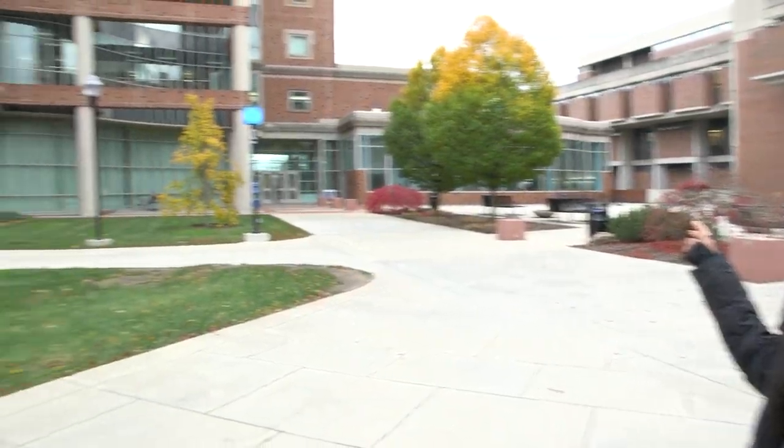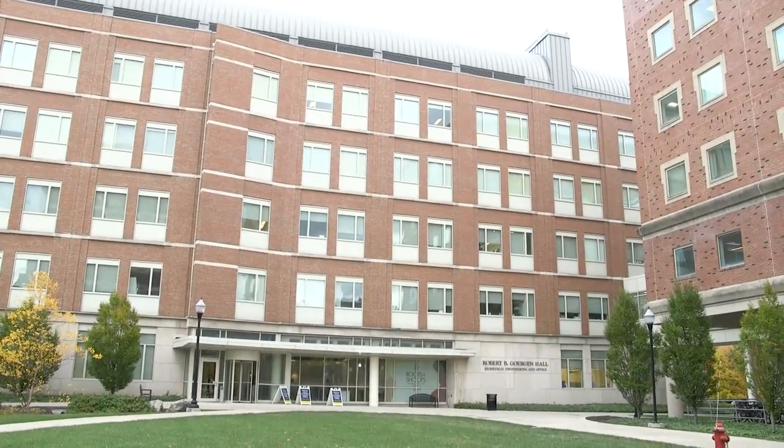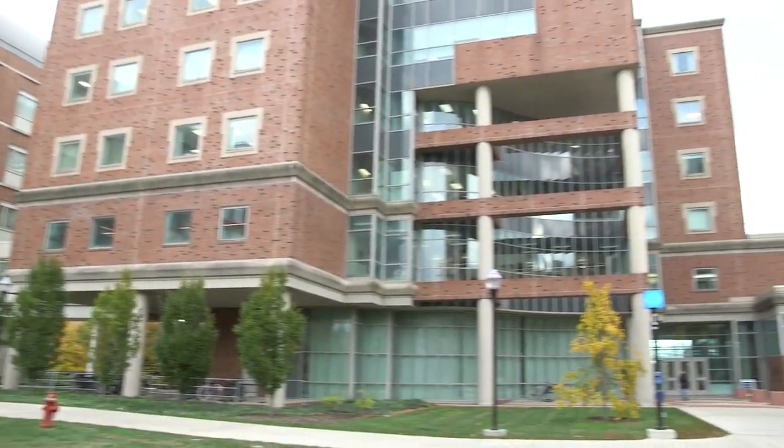Right now I'm standing at Hajim's Engineering Quad, where behind me we have Hutchinson, Carlson Library, and Gergen Hall over there. If you're going to be taking any STEM classes — biology, physics, chemistry, any labs — you're most likely going to find yourself in this quad pretty often.